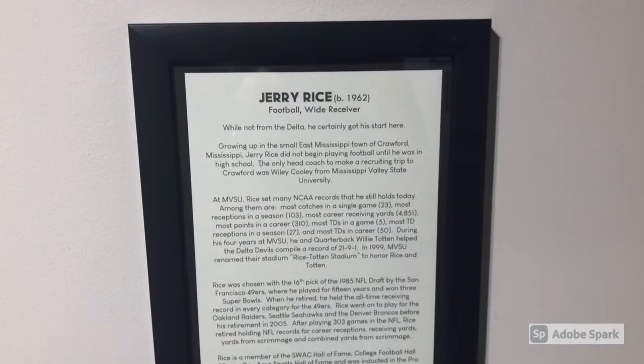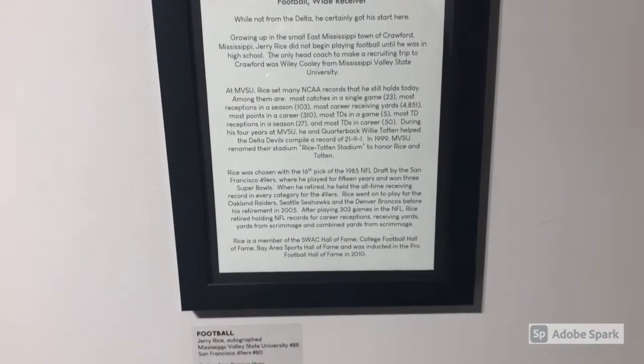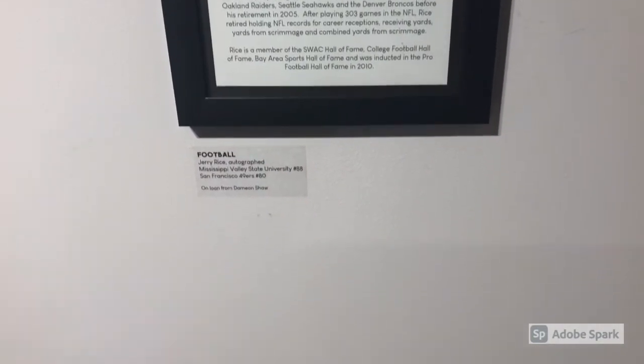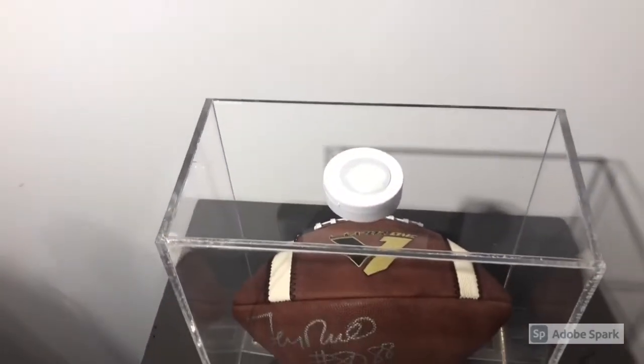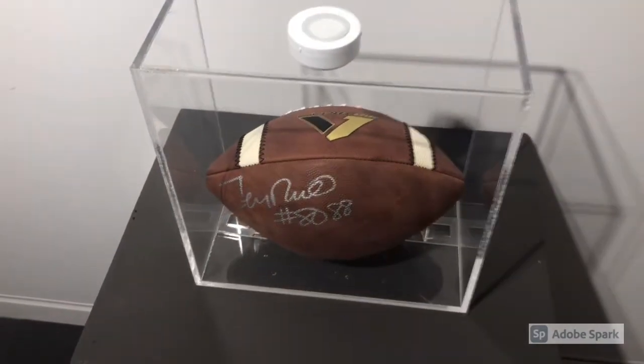As you make your way from one room to another, you pass by this display about Jerry Rice, who I consider being the greatest receiver of all time. He played college football a little bit down the road at Mississippi Valley.